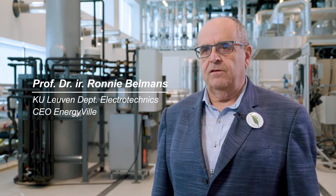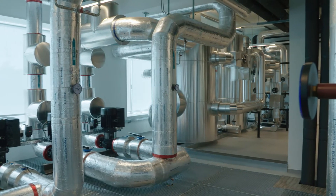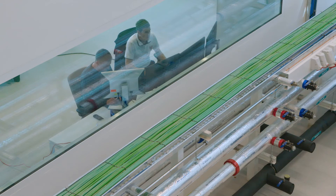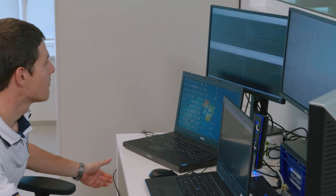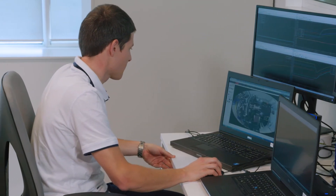We are here in the laboratories of EnergyVille in Genk, where we bring together the researchers of KU Leuven, University of Hasselt, IMEC and VITO, to work together on the energy systems of the future for large urban areas. We collaborate very intensely with industry to get new ideas, to propose new ideas, and to have an integration of fundamental research and applied research. Atlas Copco was one of the first to join us here and to work together on several aspects, amongst others the organic Rankine cycle, where we try to use low-temperature heat to produce electricity in a sustainable way.